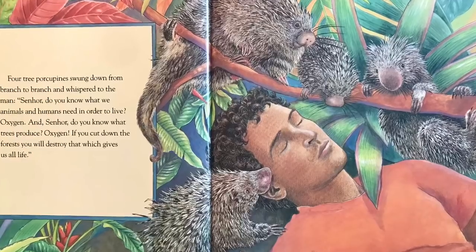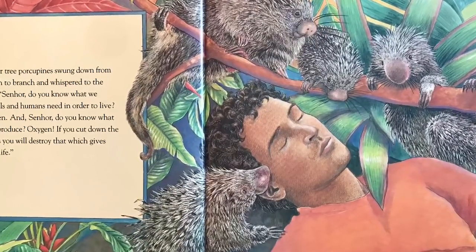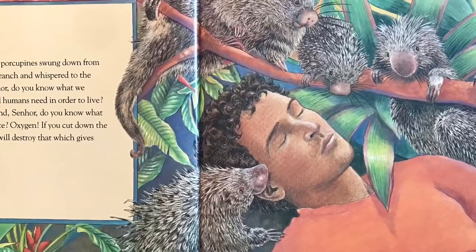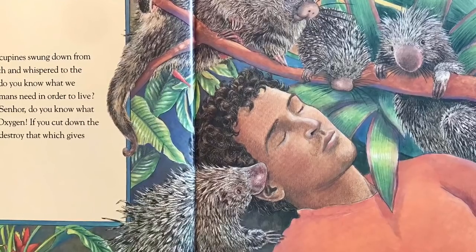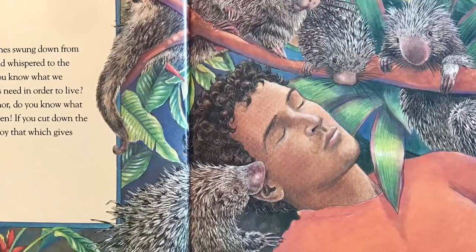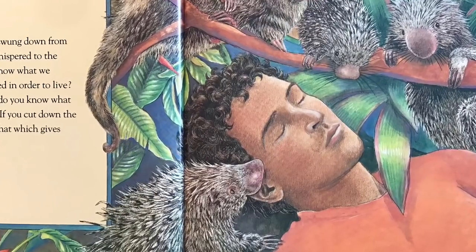Four tree porcupines swung down from branch to branch and whispered to the man: Señor, do you know what we animals and humans need in order to live? Oxygen! And Señor, do you know what trees produce? Oxygen! If you cut down the forest, you'll destroy that which gives us all life!